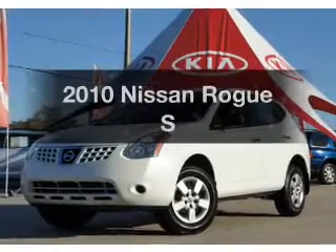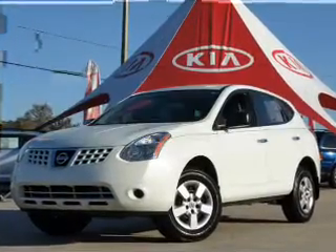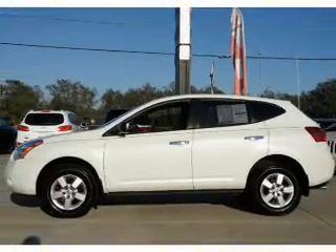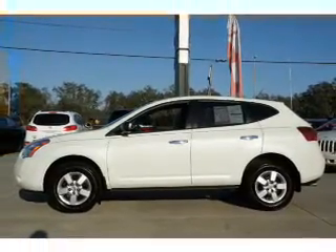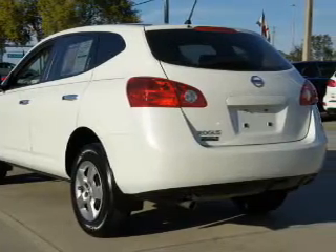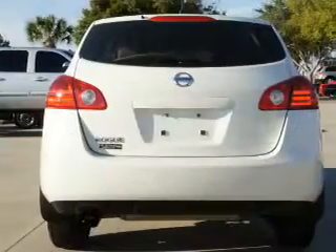Check out this 2010 Nissan Rogue. This is the set of wheels you've been looking for, with an efficient four-cylinder engine. The powertrain includes front-wheel drive that responds smoothly to its automatic transmission. The anti-lock braking system will help deliver you safely to your destination.